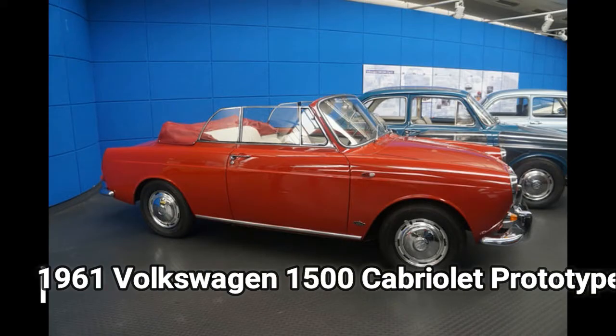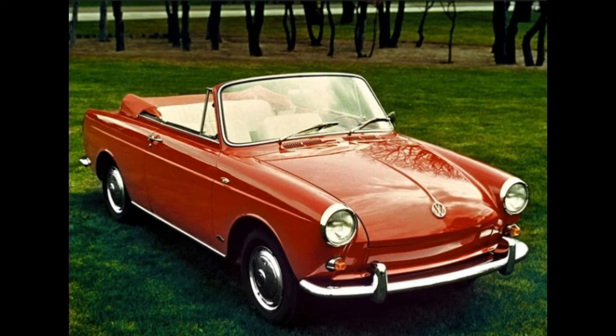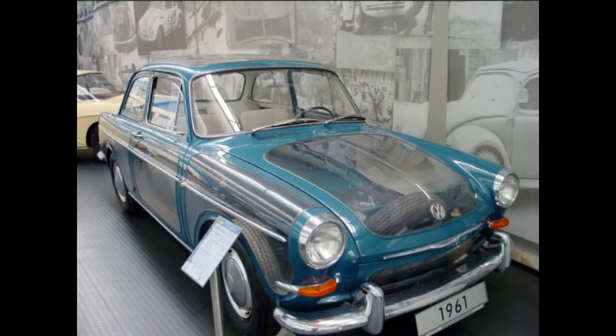1961 Volkswagen 1500 Cabriolet Prototype. Volkswagen produced 16 hand-built prototypes of a Type 3 Cabriolet, and the Auto Museum has one of the two survivors. The car was unveiled at the 1961 Frankfurt Auto Show but was never put into production. The folding convertible top featured a glass rear window.